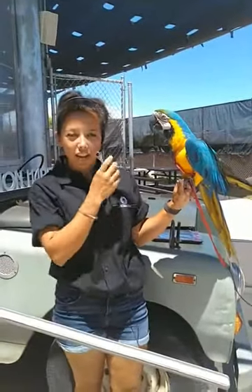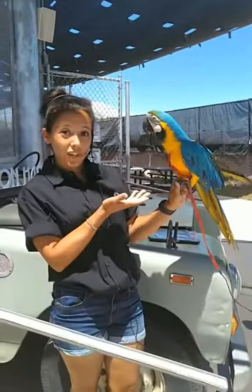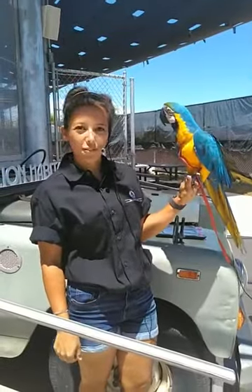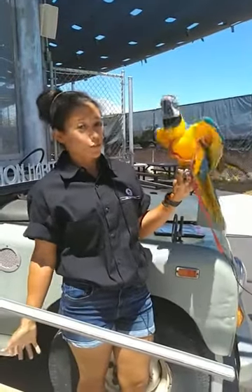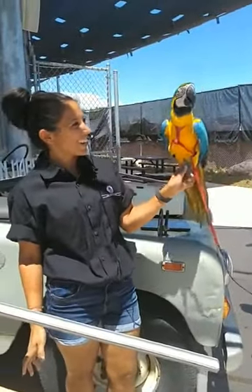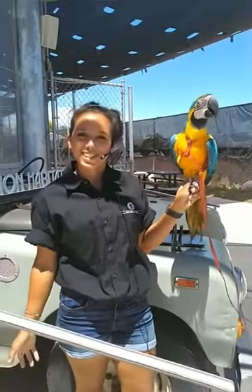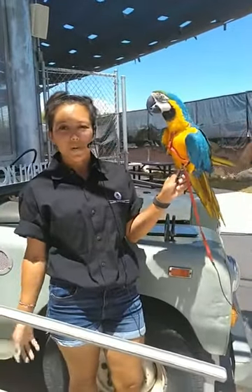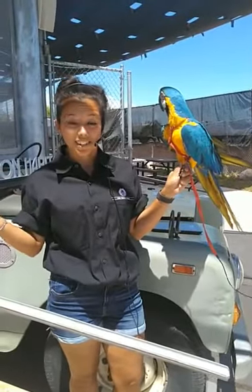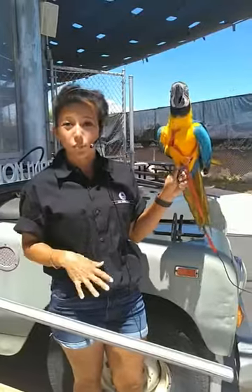I am here today with Ringo — you guys have seen him before, but I don't think you've seen him in a while, so we thought we'd bring him out for you. First off, I'd like to thank anybody who made any donations to us, or came out to see us, or contributed anything to us on Amazon Smile — all those links are below. So thank you so much, we do appreciate it.